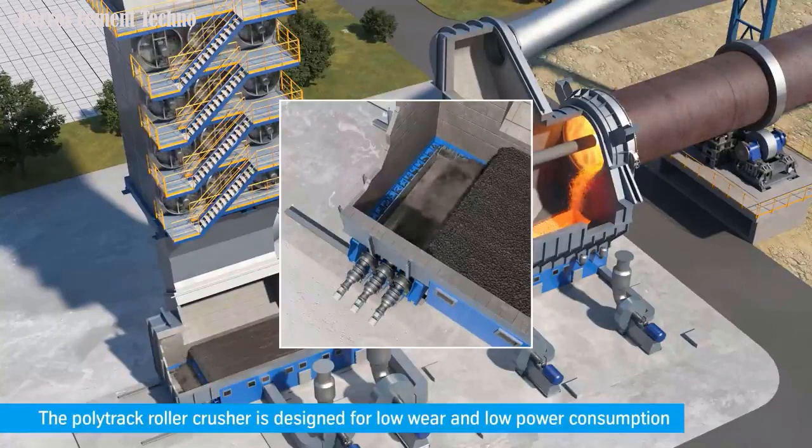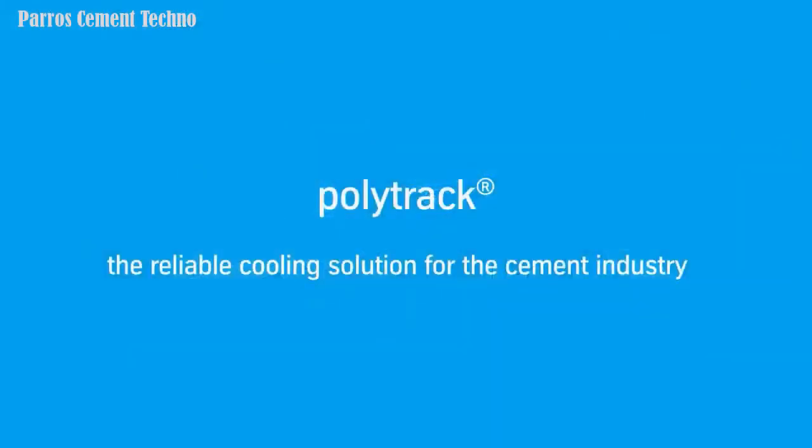If you want to upgrade your clinker cooling, this type is worth considering. Please contact the company that manufactures this type of clinker cooling system.